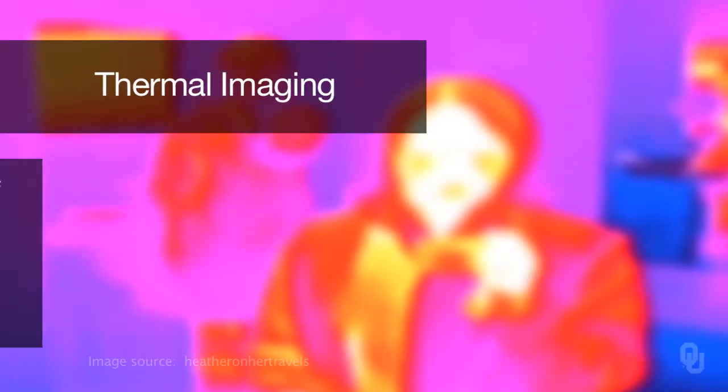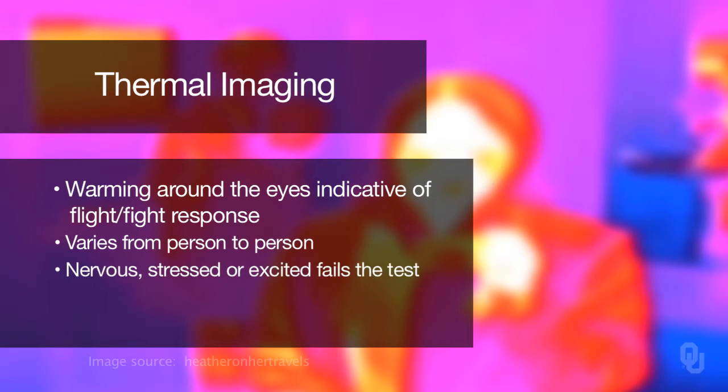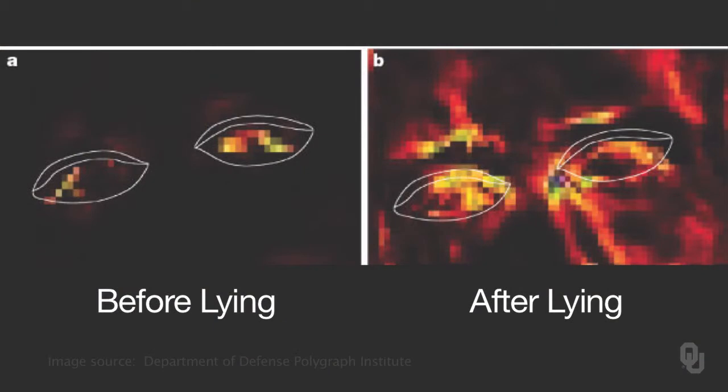The third technology is thermal imaging. A warming around the eyes is indicative of a fight-or-flight response, but there are individual differences in this response, and nervous, stressed, or excited people can fail the test, so more testing is needed. A very interesting experiment on thermal imaging was published in the journal Nature — a mock crime experiment at the Department of Defense Polygraph Institute. They obtained thermal images before and after lying in reply to the question, 'Did you steal $20?' And you can see the difference.